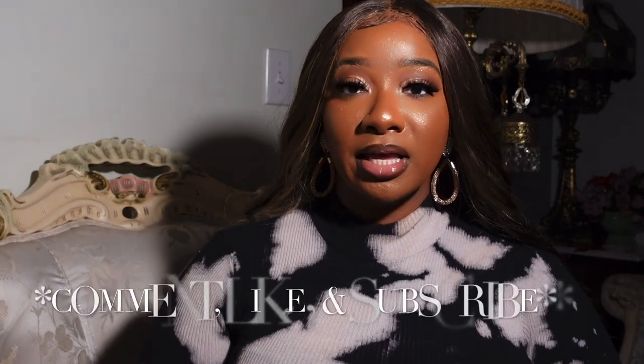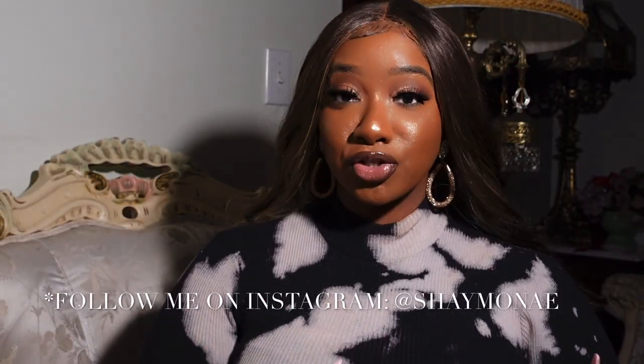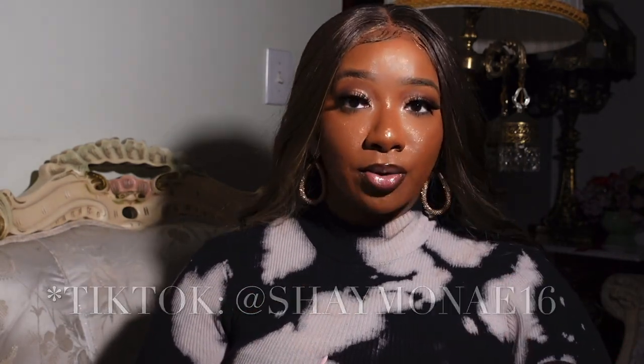Hey y'all, welcome back to my channel, it's your girl Shea Monet. If you're new here, make sure you click that subscribe button, that like button, and that share button. Today I will be reviewing middle eastern fragrances — it's been talked about all over the internet, all over social media, literally everywhere, even TikTok and Instagram. I was like, okay, let me see what these middle eastern fragrances are all about.